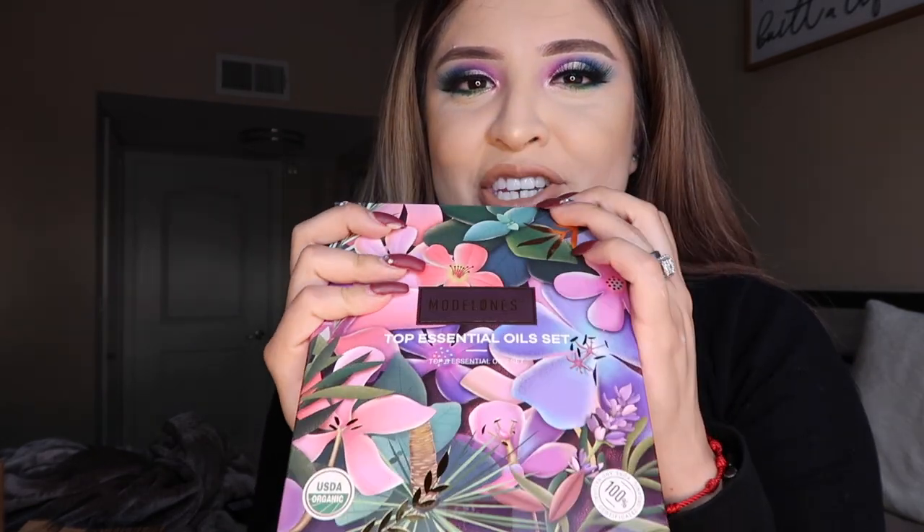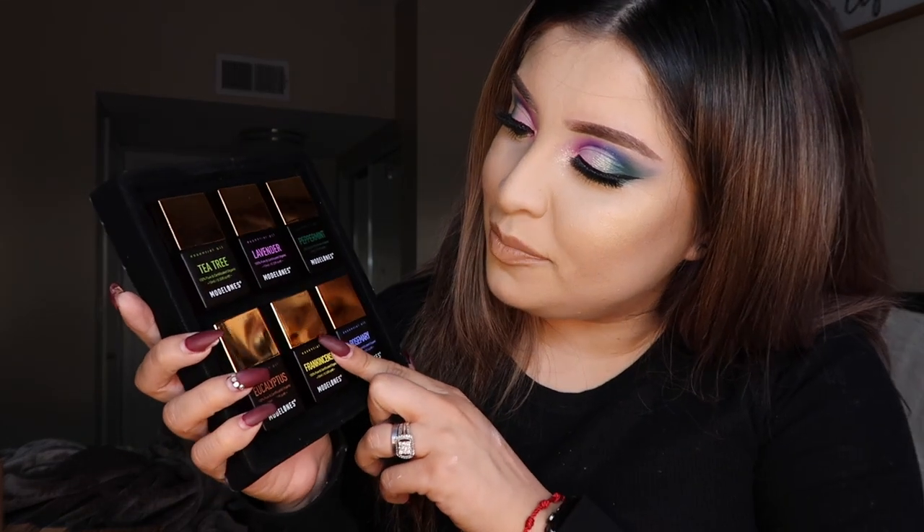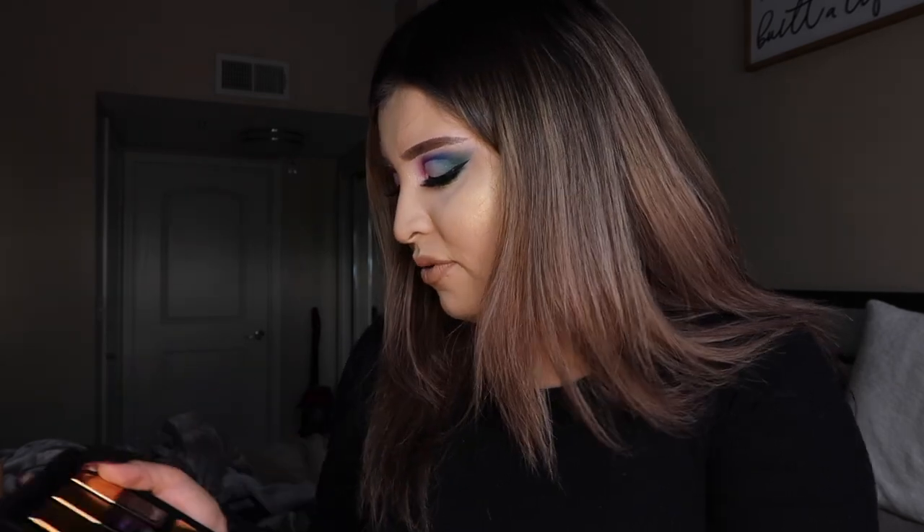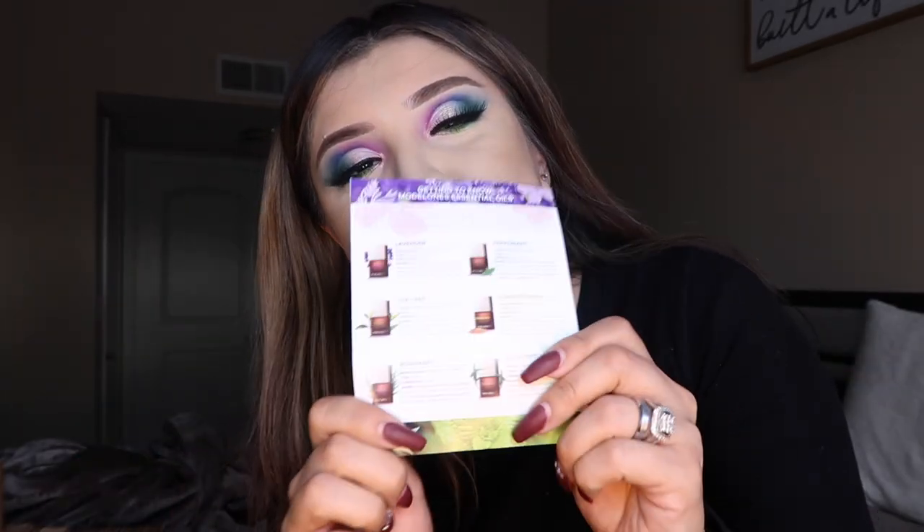I also got some new oils that I forgot to mention — I haven't tried these out so I'll review them later. I got them from Amazon, pretty cheap. They're called the Model Ones Top Essential Oil Set and they're really cute. This is how they look from the inside — like little nail polish bottles — but once you take it out and uncap it, it's a little oil thing you just drop right in your diffuser. The ones I have are tea tree, lavender, peppermint, eucalyptus, rosemary, and frankincense. It also comes with a little recipe paper in the back.